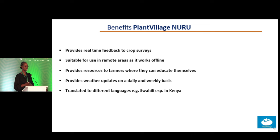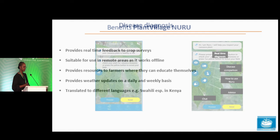Nuru has been translated into different languages. Those of us who do not understand English as a first language can find Nuru speaking Swahili. If you're not in Kenya — we are also in Malawi, Western Kenya, and other parts of Africa — it can speak other languages and give you updated weather patterns. For example, if you want to know if it's a good day to plant your cassava, you can use our app to identify different weather patterns. It provides resources and real-time feedback to crop surveys.